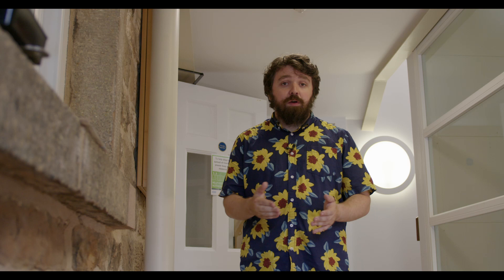Then the 8th Earl Fitzwilliam, who resided at Wentworth Woodhouse in the 20th century, actually got romantically involved with Kathleen Kennedy, the sister of JFK. However, in 1948, they unfortunately both met their end as turbulence hit their plane and sent them crashing to the ground below.